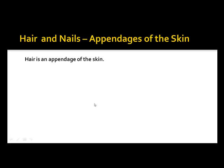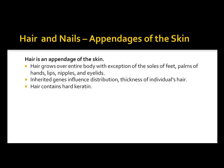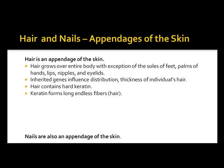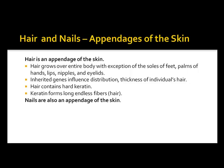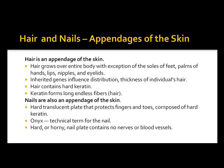Hair and nails are appendages of the skin. Hair grows over the entire body with exceptions for the soles of the feet, palms of the hands, lips, nipples, and eyelids. Inherited genes influence the distribution and thickness of an individual's hair. Hair contains hard keratin, which forms long endless fibers called hairs. Nails are also appendages of the skin — hard translucent plates composed of hard keratin that protect fingers and toes. The technical term for the nail is onyx, and the nail plate contains no nerves or blood vessels.